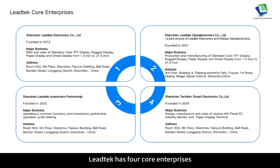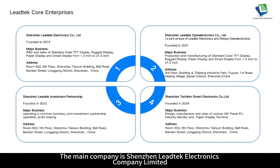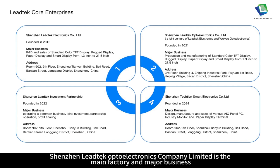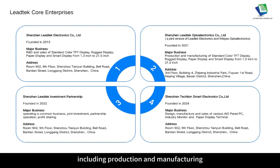Leitech has four core enterprises. The main company is Shenzhen Leitech Electronics Company Ltd., with major business covering R&D and sales. Shenzhen Leitech Opto Electronics Company Ltd. is the main factory, with major business including production and manufacturing. Shenzhen Leitech Investments Partnership has major business including operating common business, joint investment, partnership, operation and profit-sharing.